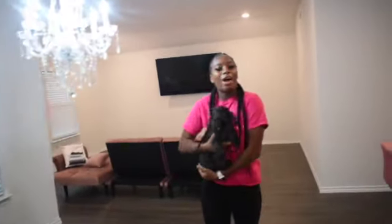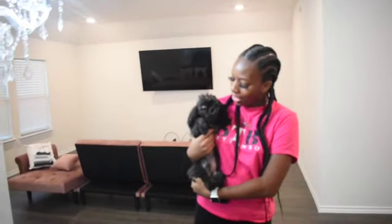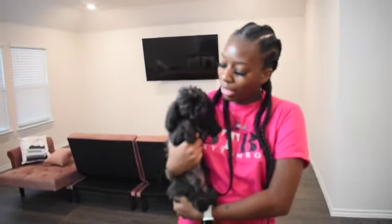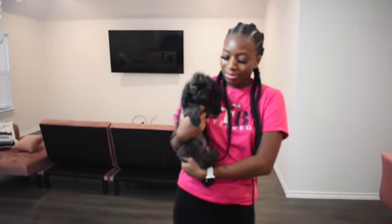So that pretty much sums up my little mini house tour — I hope you guys liked this video. My brother was the one recording it. Thank you all for watching; make sure you subscribe, like, share, and follow, and I will see you in the next one.